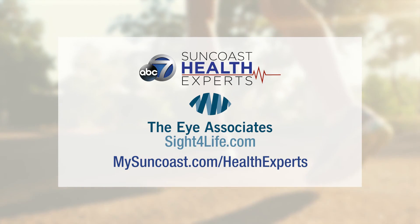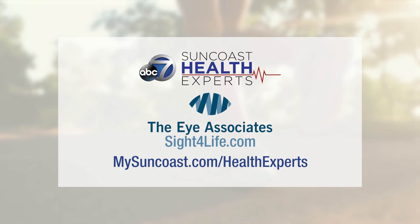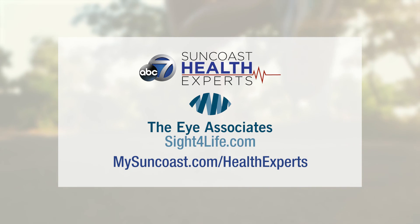Dr. Daniel Kiernan, thank you so much for joining us today. And for more information, please go to siteforlife.com or you can go to mysuncoast.com slash health experts.